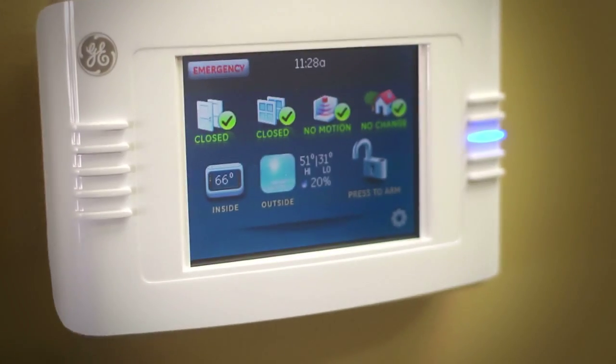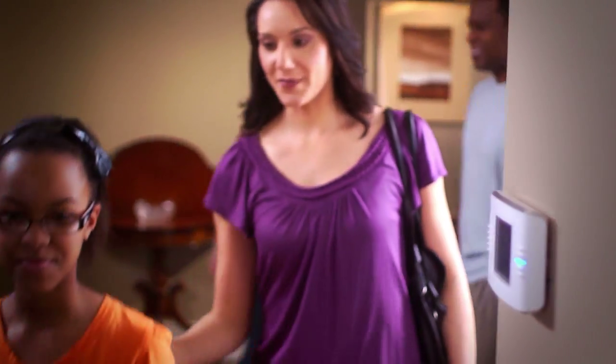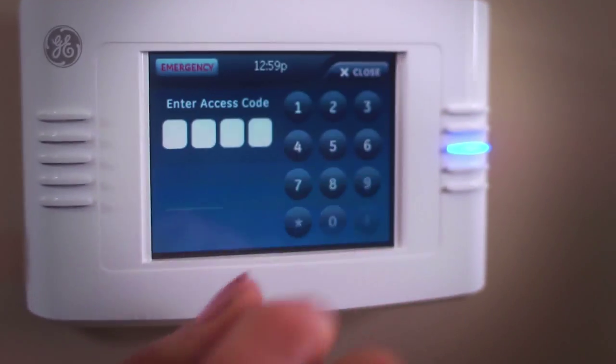The GE two-way talking touchscreen is a perfect example of our ongoing effort to keep you and your family informed, connected, and protected.